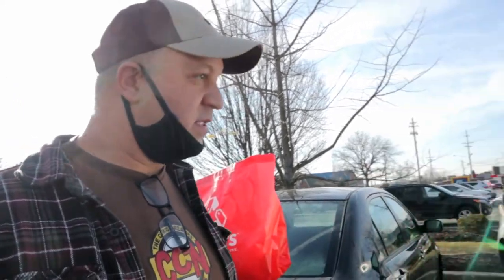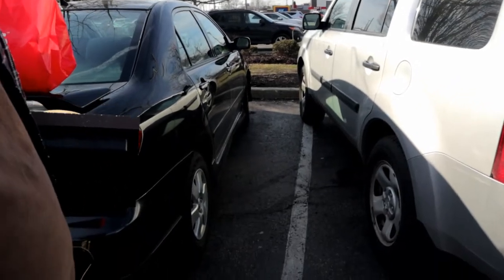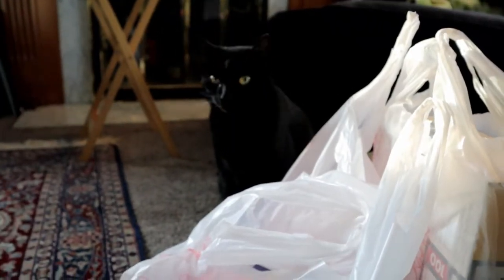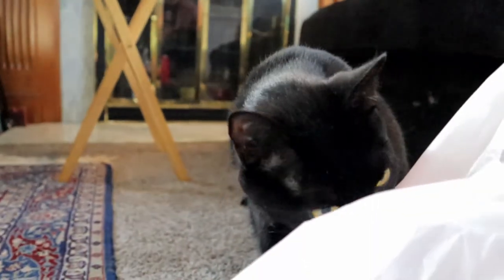All right, here we are, we checked out, we got some cool stuff. We're gonna show you what we got in a little bit. Interestingly enough, parked next to us is someone from the Albert Einstein Academy. What a genius — maybe parking isn't their strong suit. Anyway, we're gonna load up the car, go back and show you our haul.